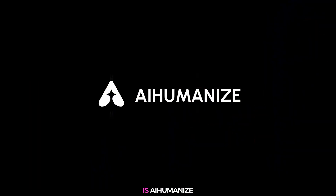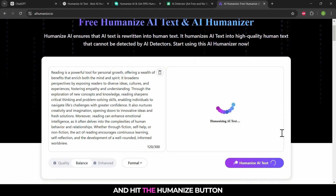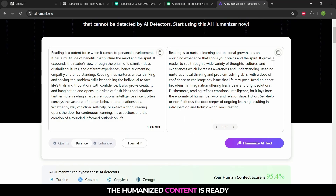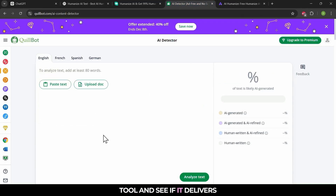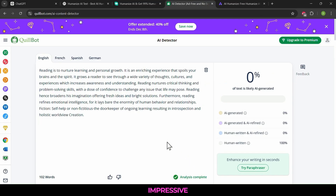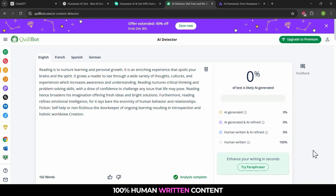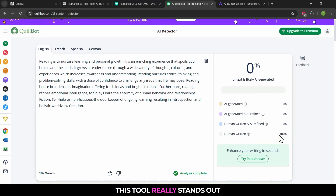Our last contender is AI-humanize. Let's paste the AI-generated text and hit the humanize button. The humanized content is ready. Let's test it in the detector tool and see if it delivers. Paste the content in the tool and click analyze. Impressive — AI-humanize has produced 100% human-written content. This tool really stands out.